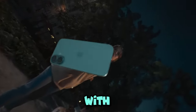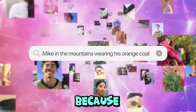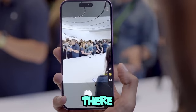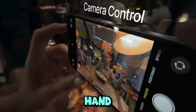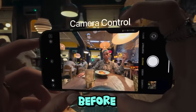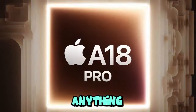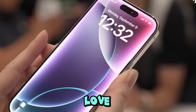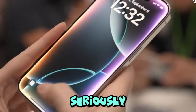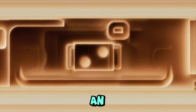Alright guys, let's talk iPhone 16. Let me tell you about my experience with the iPhone 16 and iPhone 16 Plus, and I've got some things to share. Buckle up, because Apple did not come to play this year. There are some pretty sweet upgrades that I got to experience first hand.